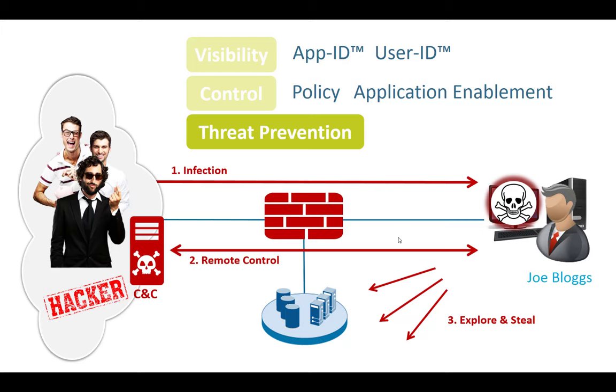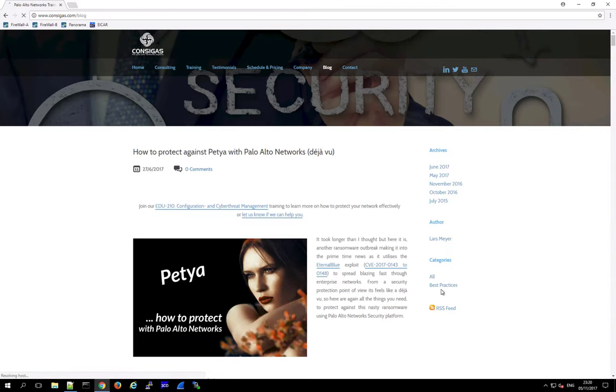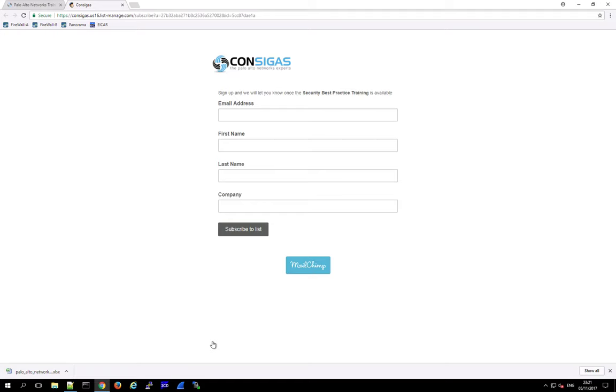By watching this video, the likelihood that you've already chosen the right vendor is very good. You just need to learn how to set it up the right way to defend against modern cyber threats — and that's what I'd like to help you with. If you're interested in security best practices for Palo Alto Networks, check out the blog on our webpage. In the best practice section, you can download a worksheet with over 120 best practices for the next-generation firewall. We'll also soon launch a security best practice training with videos explaining all the practices in detail — sign up to our mailing list to be notified when this free training is available.